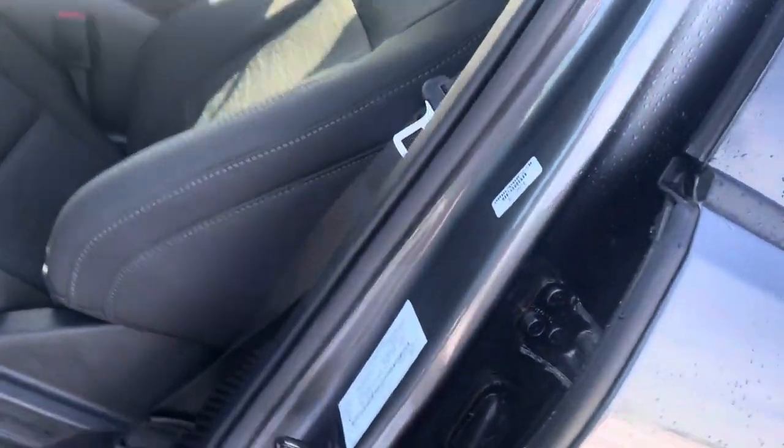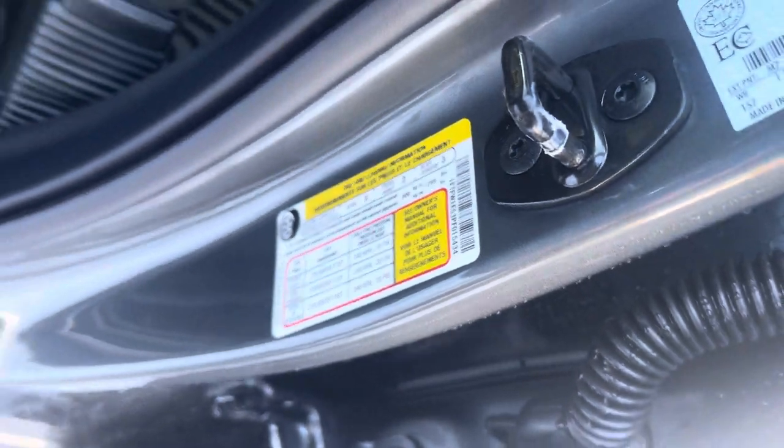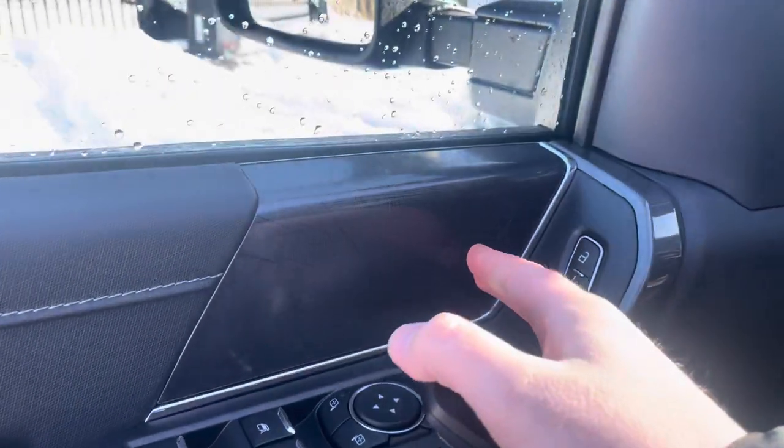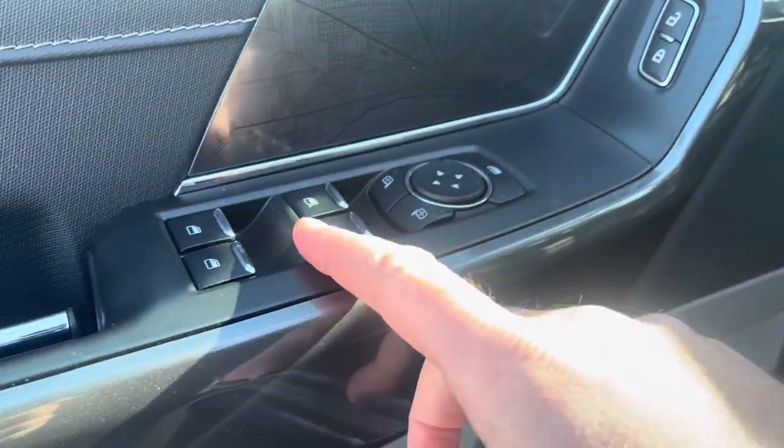Opening up the driver's door, I always like to show the capacity stickers. On the driver's door there's another one of those nice little maps of Detroit. We've got power locks, power mirrors, and power window controls.